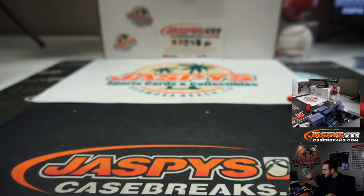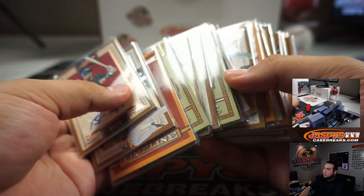And there you go, guys — not bad. Five boxes. Again, the other half, the second half is in the store. Number 22, which I'm sure we can probably get another one of those going. Appreciate you guys. JazBeesCaseBreaks.com.